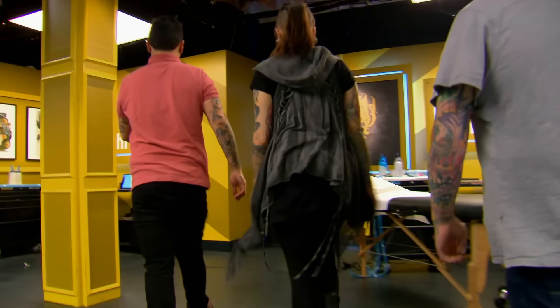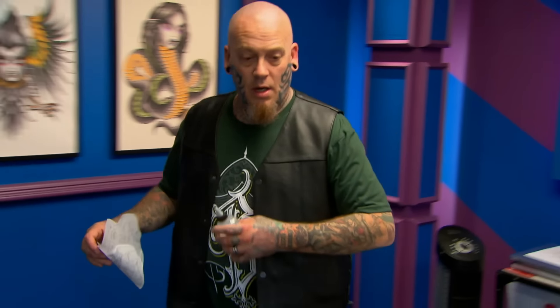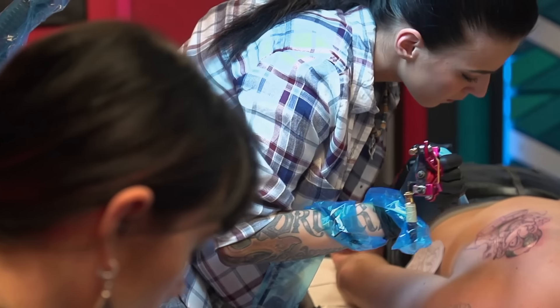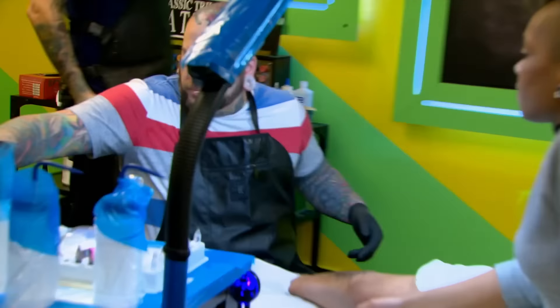Doing a new school tattoo in a competition setting can be difficult because there's a million styles in new school. These artists are going to have to use ingenuity — we're looking for them to come out and be original and take a swing at having fun with a piece of art. Switch. Tag, you're it.